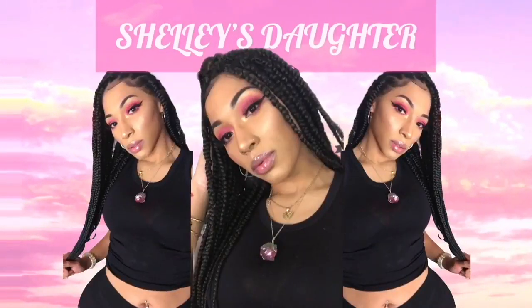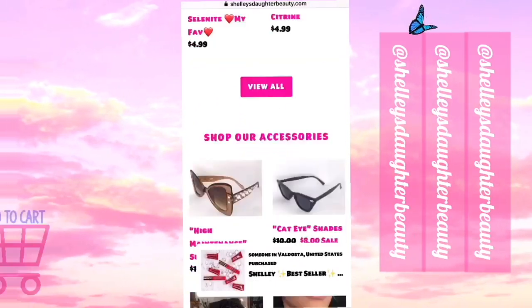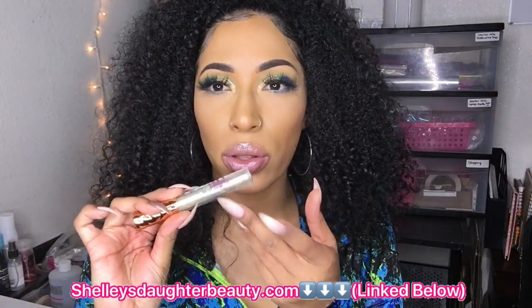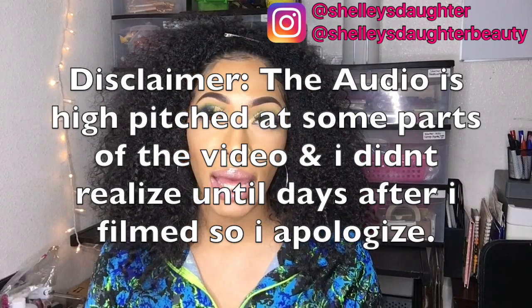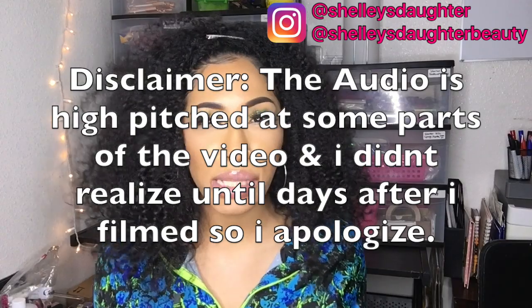Just because I have a business doesn't mean I have all the answers — what I do have though is faith. Hey guys, welcome back to my channel. I was just applying my Selenite lip gloss — this one is kind of old so the label is peeling off a little bit. For those of you who are new, my name is Ashley, aka Shelly's Daughter. I'm the owner of Shelly's Daughter Beauty, and today's video I'm going to be doing an updated 'how my business is organized' — kind of a part two.